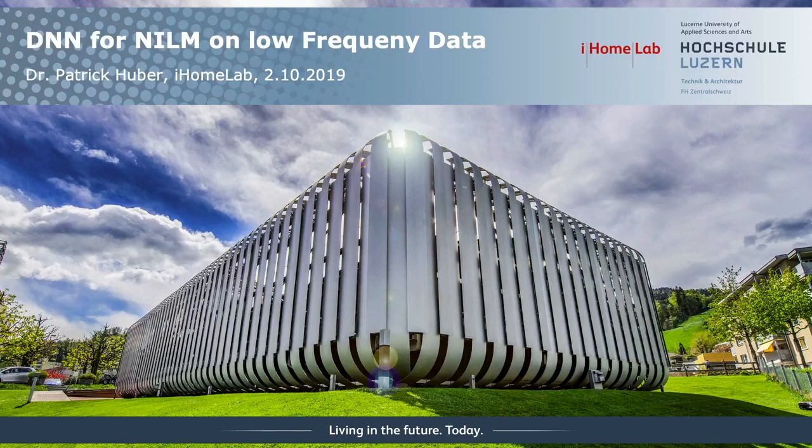Hello everyone and welcome to the second day of the NILM workshop. My talk is about deep neural networks for NILM on low frequency data — I made a review and will be showing you the results of this review.